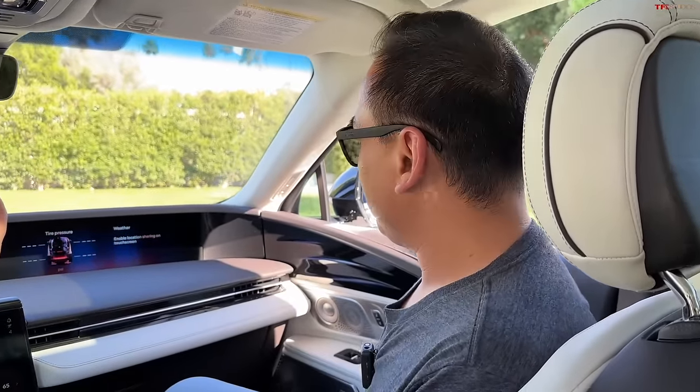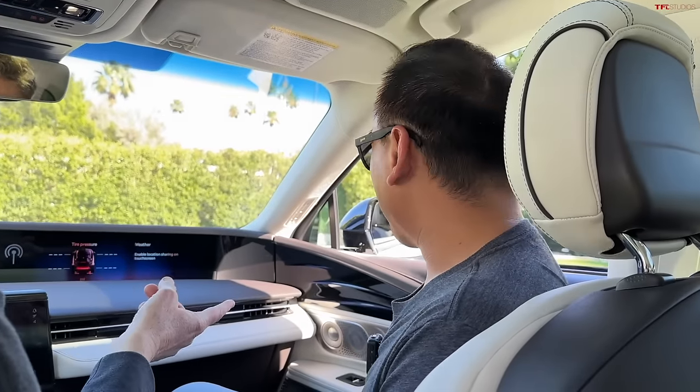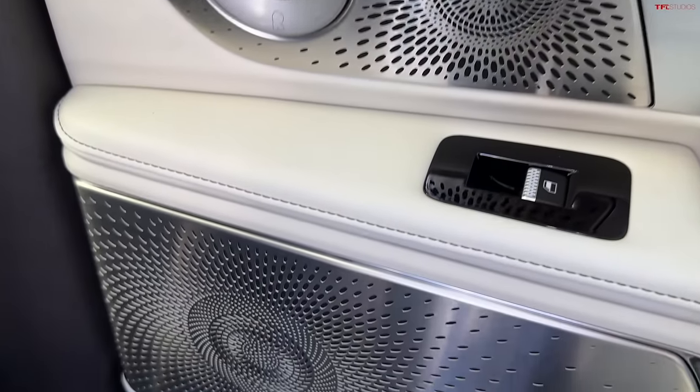The heated and cooled seats — they raised the price by about $3,000 compared to the old model. I do like the Burmester-style design on the speaker. The metal speakers are all part of the ambiance with these luxury brands — with almost 30 speakers, you have to have something to show off.